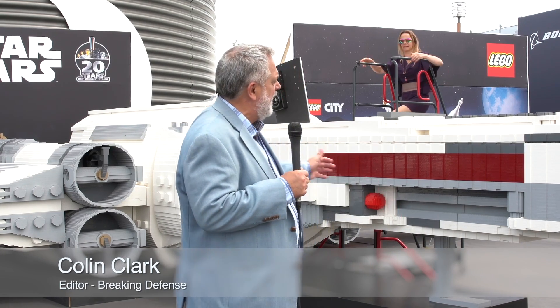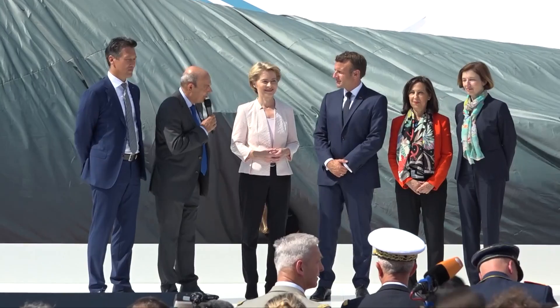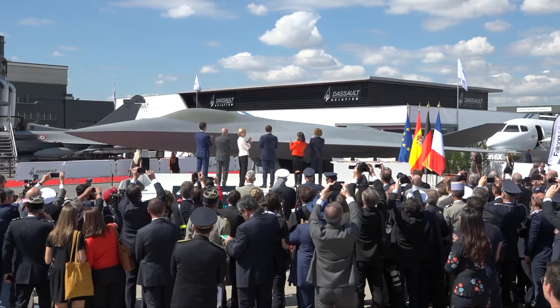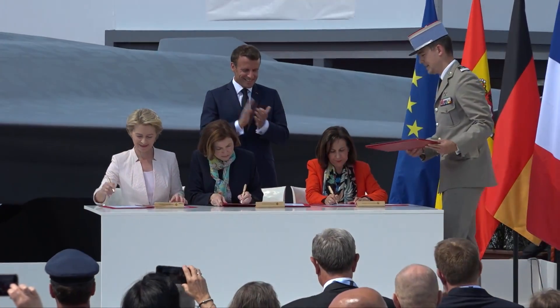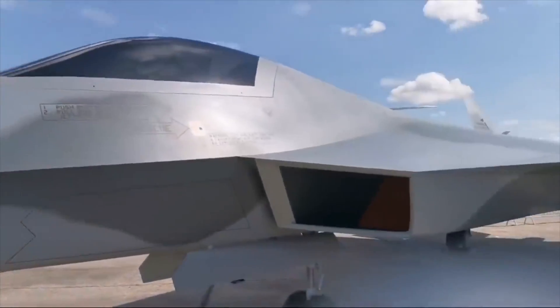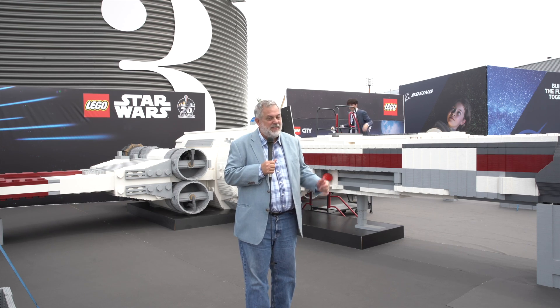Hi, this is Colin Clark, editor of Breaking Defense, here in front of what may be the most advanced fighter here at the Paris Airshow. Okay, it's made from Legos, but it's not the only plastic aircraft we've seen here at the show. With due regard to the sensibilities of our French, German, Spanish and Turkish allies, their airplanes, while they may have a slightly better finish to them, are simply very finely made plastic models, not unlike this one.